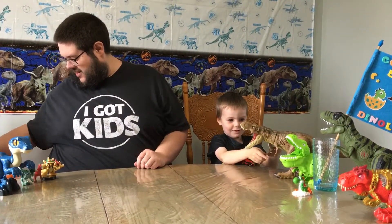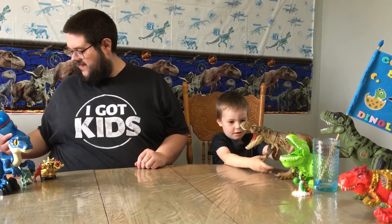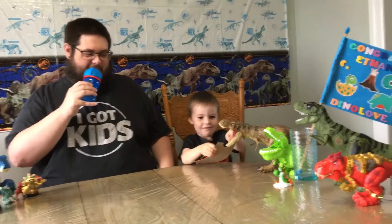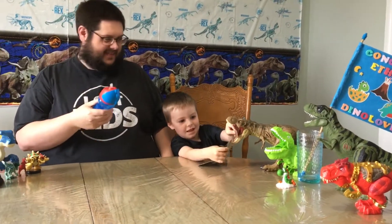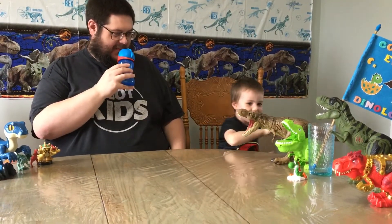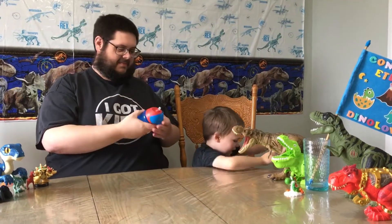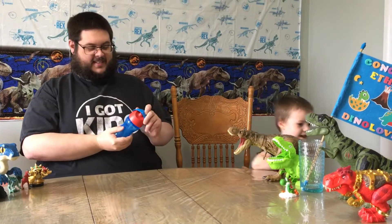Moving along. Did you forget your drink? No, it's not a drink. It's fine — we can put this on the tail cause I have no drink. So we have a drink.